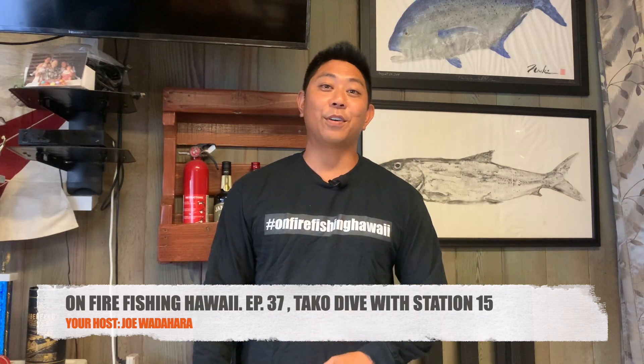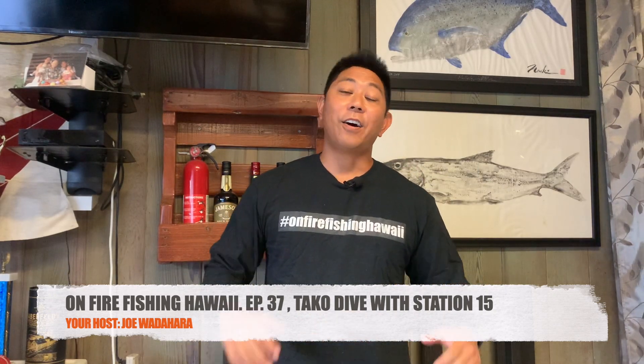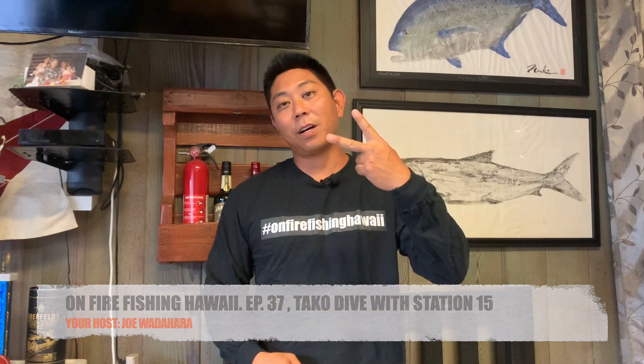Hey, how's it gang? Aloha, welcome back to another episode of On Fire Fishing Hawaii. On this episode I was blessed enough to work overtime with Station 15, the second watch that I used to work. They've got a bunch of new guys lately, so we decided to take them taco diving the very next day when I got off. That way we have that team building and we get to trust each other and really learn from each other. This was also before all the COVID lockdown stuff, so let's go check it out.